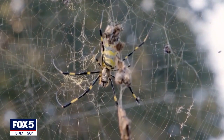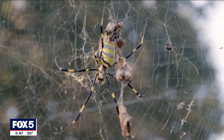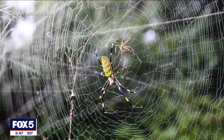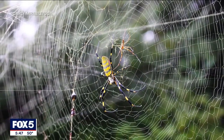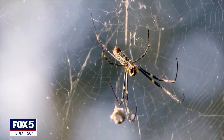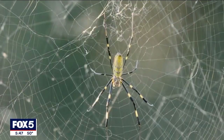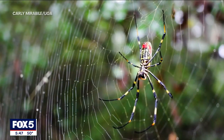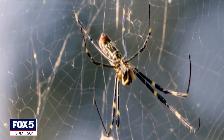If you're an arachnophobe, these things are the stuff of your nightmares. Because they're so big, so striking, and so scary looking. Their webs are absolutely enormous — at least three or four feet in diameter — and they're really, really strong. If you walk into one, it'll stop you. So if you're keeping track: they shimmer gold, they're absolutely massive, and their webs are so big and strong they're tough to tear down. The stuff of nightmares.